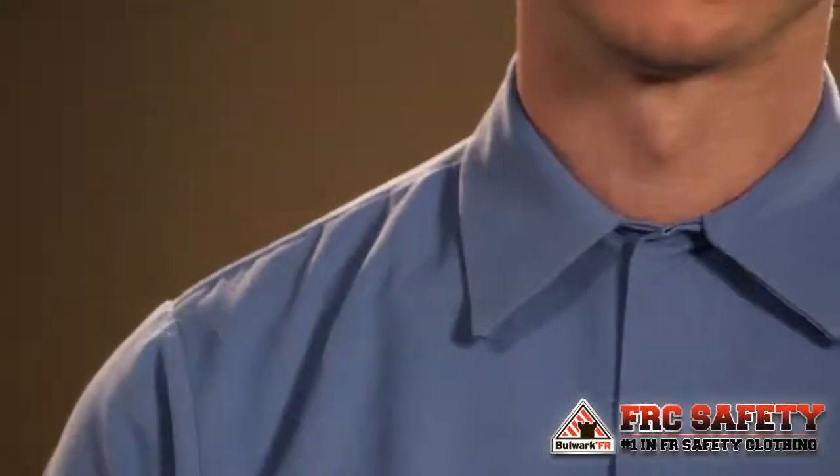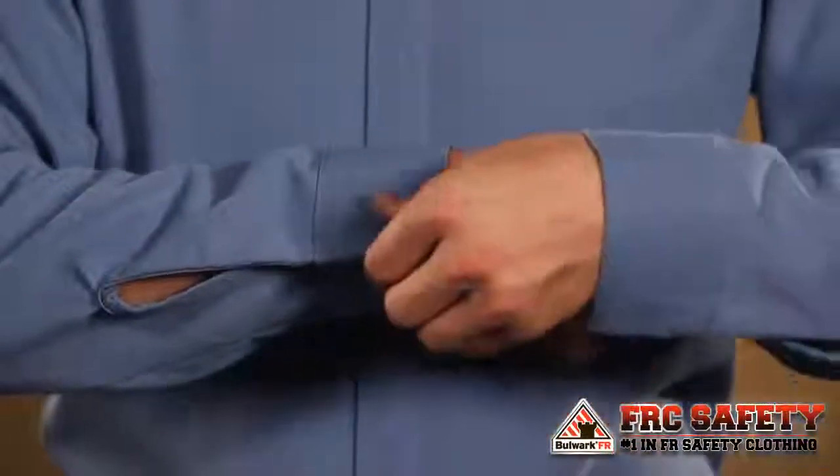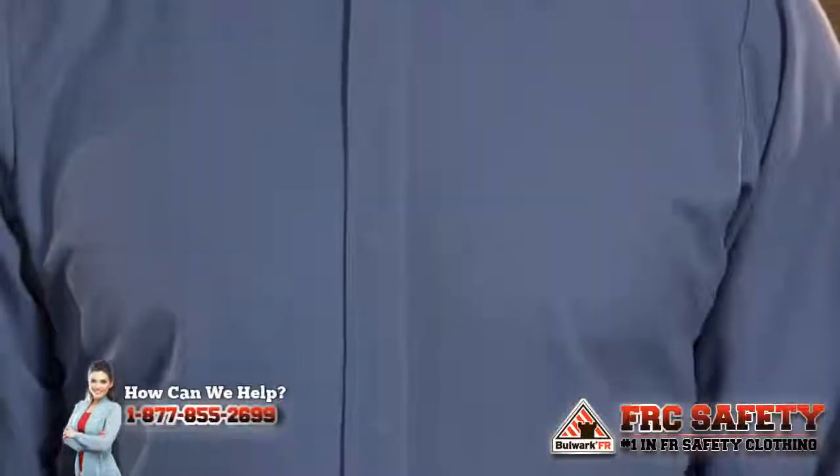Our two new concealed gripper pocketless shirts are perfect for the food industry. The SMS and SLS II feature a lined collar, lined cuffs with concealed gripper closure, and a hemmed front with concealed gripper closure and no pockets.